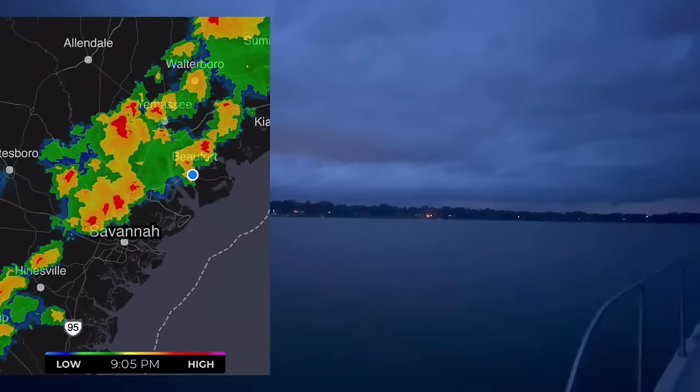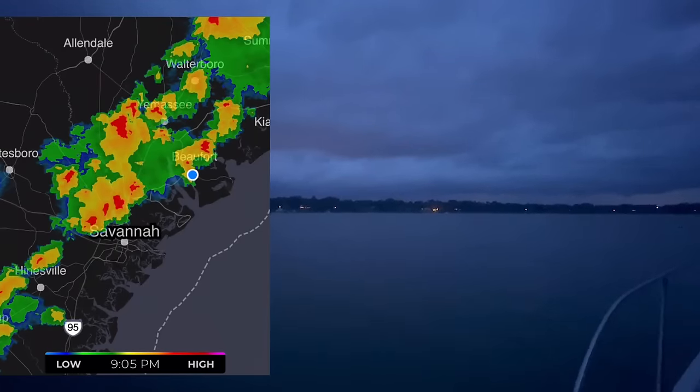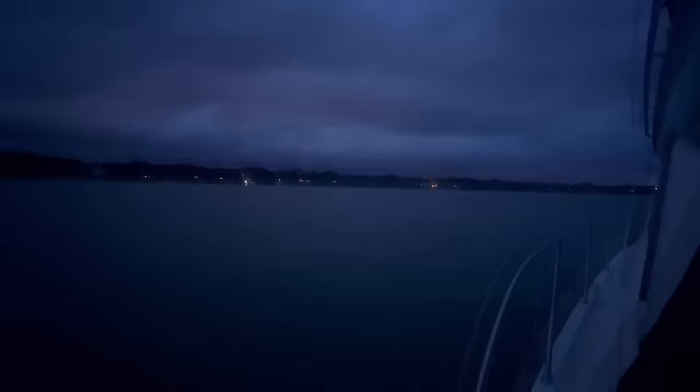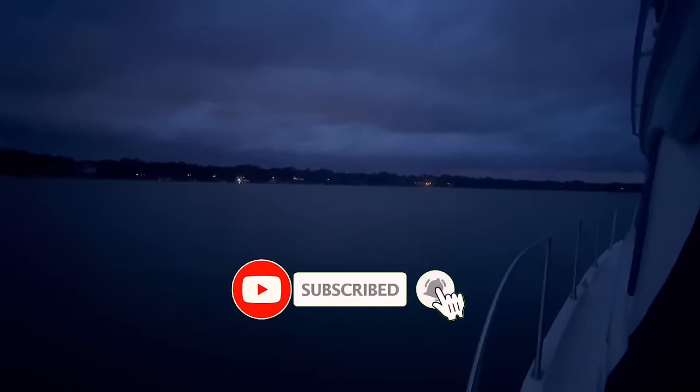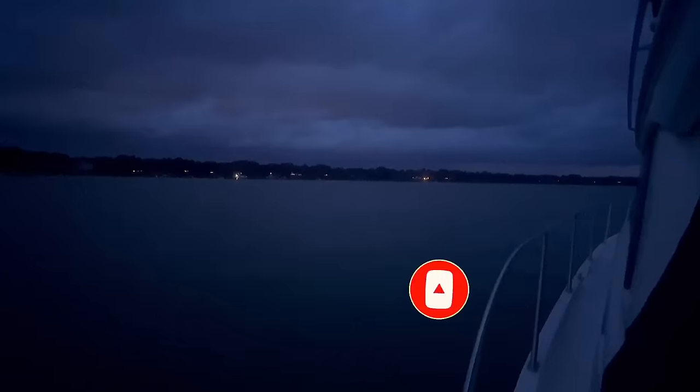Later that night a bad storm rolled in, but it was pretty far off in the distance and didn't affect us too much. I had a nice calm night's sleep as we got ready to head out into the ocean the following day. Stick around and thanks for watching.